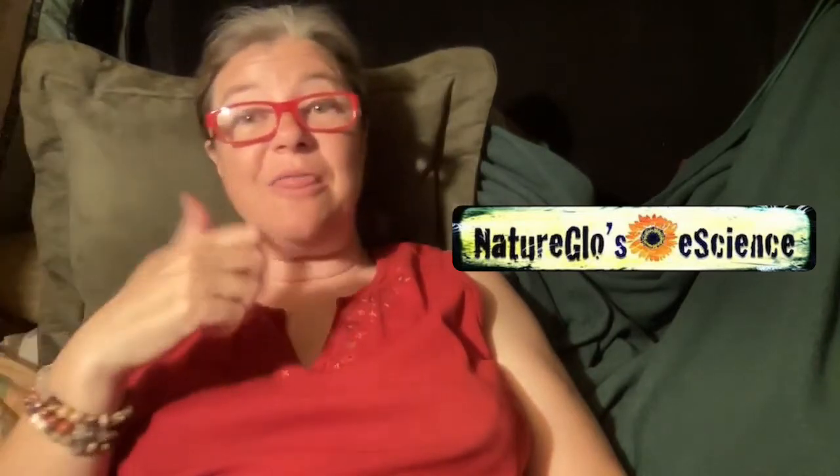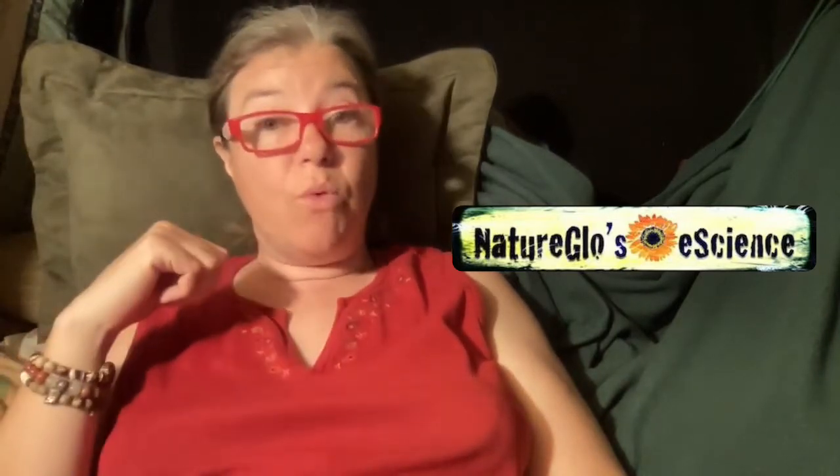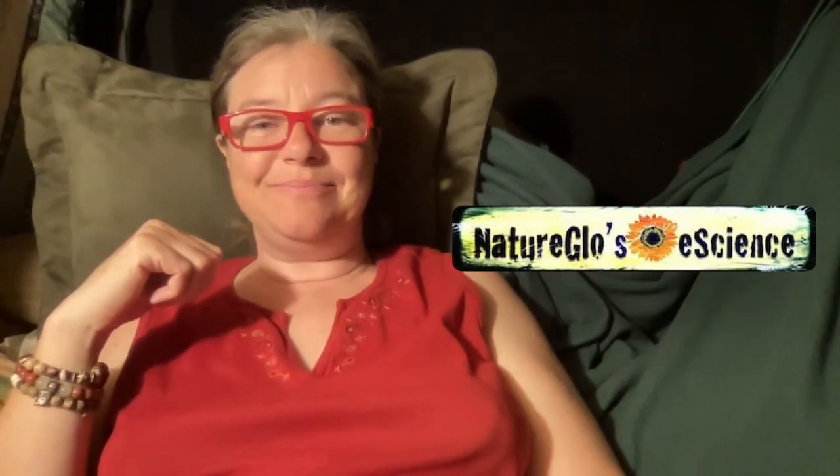So here we have Charlotte Marie Shaw Mason, who lived from 1842 to 1923 and is the founder of the Charlotte Mason math approach, along with other academic subjects as well, such as literature, history, etc. Today I'll be comparing the Charlotte Mason math methods with unschool math.